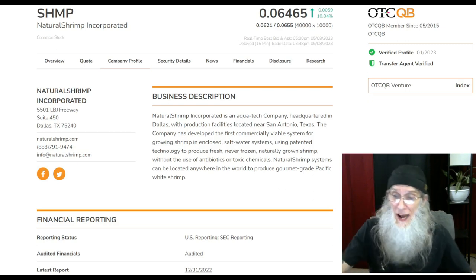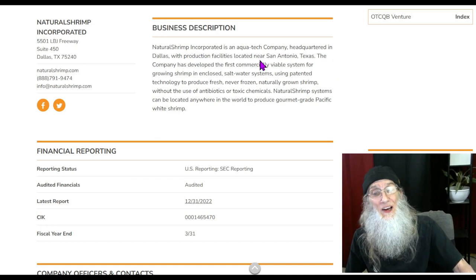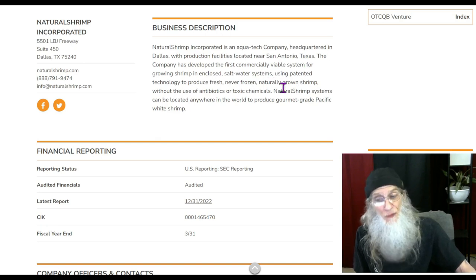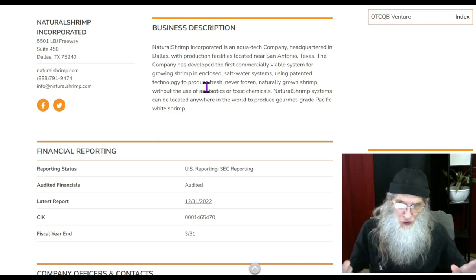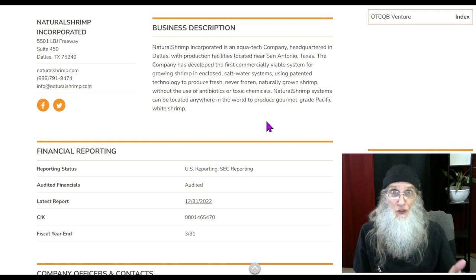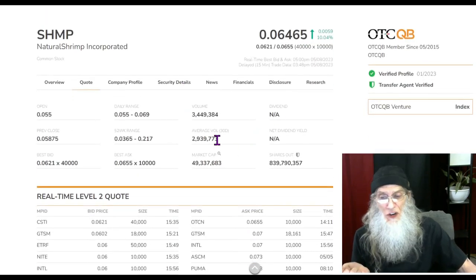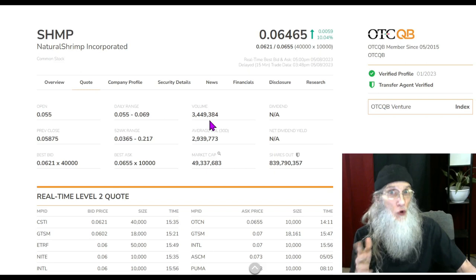For those who aren't familiar, Natural Shrimp is an aqua tech company headquartered in Dallas with a production facility near San Antonio, Texas. The company has developed the first commercially viable system for growing shrimp in enclosed saltwater systems using patented technology to produce fresh, never frozen, naturally grown shrimp without the use of antibiotics or toxic chemicals. For relative volume, she's normally doing just under 3 million shares a day — today she did just over 3.4 million, and I'm expecting that number to grow the closer we get to the closing of this merger.